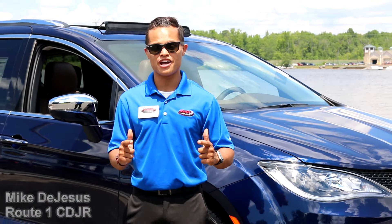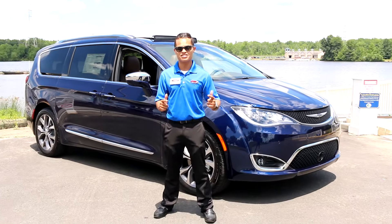It's Mike DeJesus from Route 1 Chrysler Dodge Jeep Ram, and I'm here to introduce the 2017 Chrysler Pacifica.